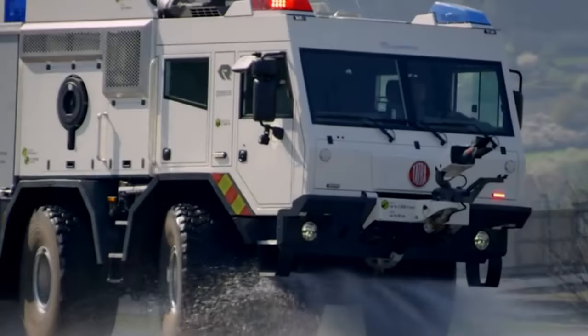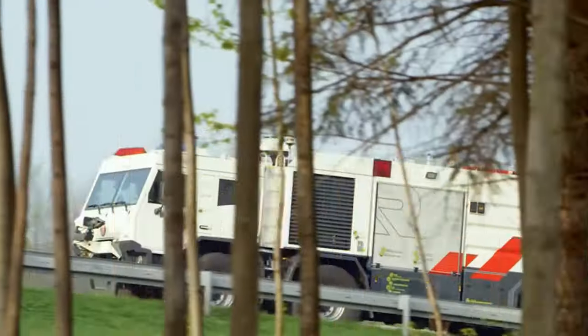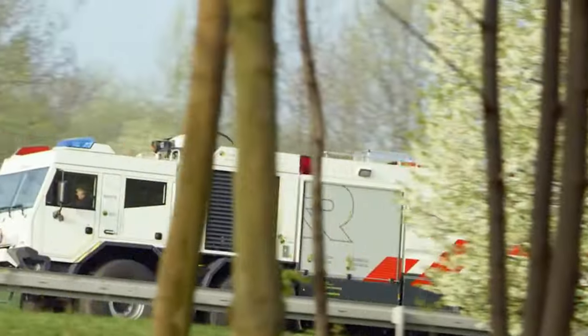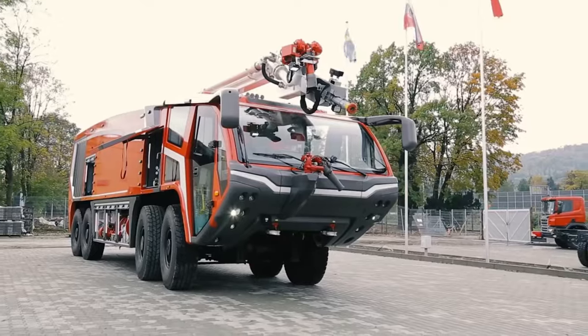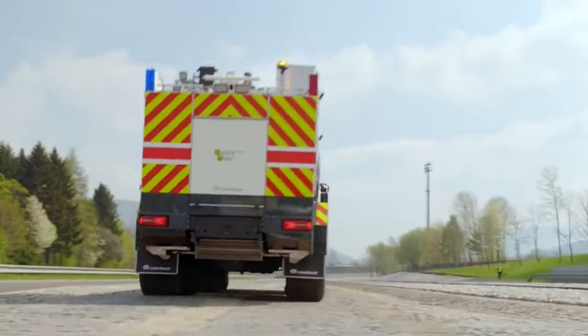Picture this: towering giants on wheels, shining like polished gems, equipped with cutting-edge technology, and designed to tackle the most challenging emergencies with style. These fire trucks aren't just vehicles — they're a testament to human innovation and engineering excellence.